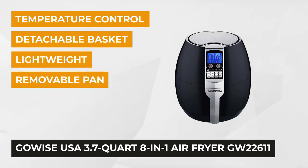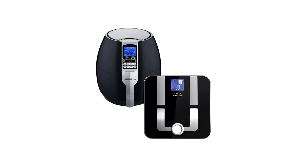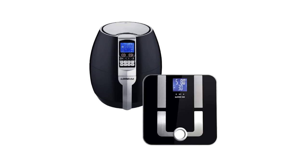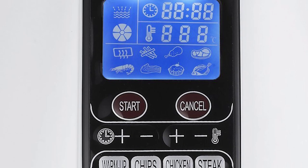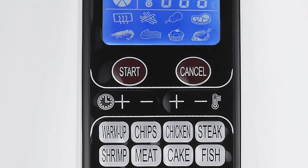It's powered by rapid air circulation technology which keeps hot air evenly circulated in all different directions. This is a must-have kitchen appliance for people who want to sustain a healthy lifestyle. It allows fast, easy, and convenient cooking, baking, frying, and grilling with little to no oil. There are 7 digital preset functions for warm-up, steak, chicken, meat, fish, cake, and chips.